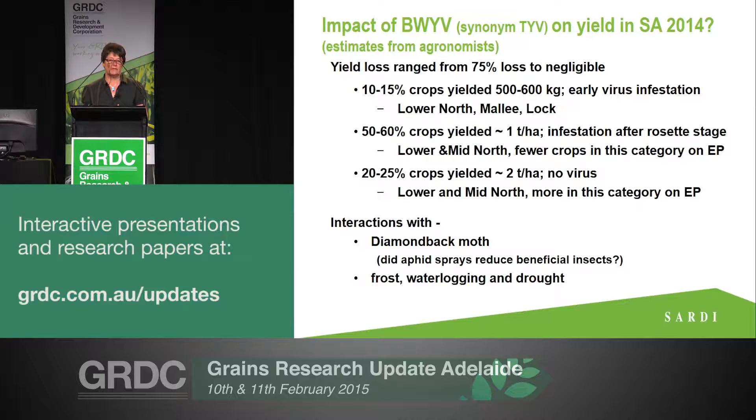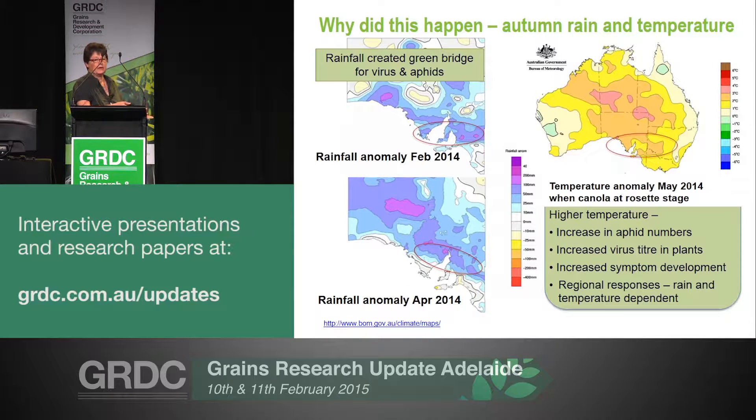We certainly believe the virus, because of the level of infestation and timing of when it came in, did have an impact on yield. There was a small number of crops that seemed to come through with no impact whatsoever — and that's what we really want to home in on in our survey data. Why did it happen? It was really a perfect storm in 2014. In February we had a lot of rain, followed by more rain in April, setting up a green bridge that allowed both the virus and the aphid to oversummer quite happily. The main trigger, we believe, is the warm temperature in May and June, which rapidly increased aphid numbers, accelerated virus replication in plants, and increased symptom development.